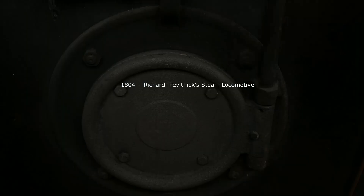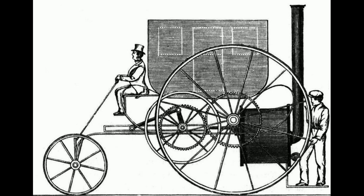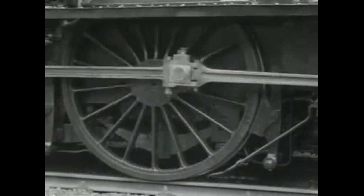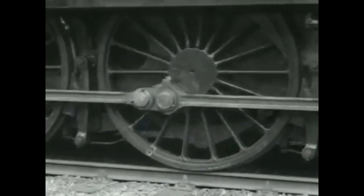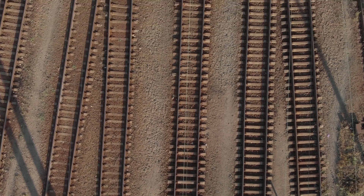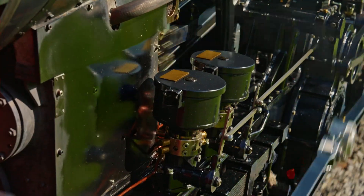In 1804, British engineer Richard Trevithick had a groundbreaking idea: what if you put a steam engine on wheels? His locomotive ran on a short track in South Wales and pulled a few coal wagons. It reached a top speed of about 8 kilometers per hour — slow by today's standards, but mind-blowing at the time. But there was one problem: the cast iron rails couldn't handle the weight and kept breaking. The idea worked; the technology just wasn't ready yet.